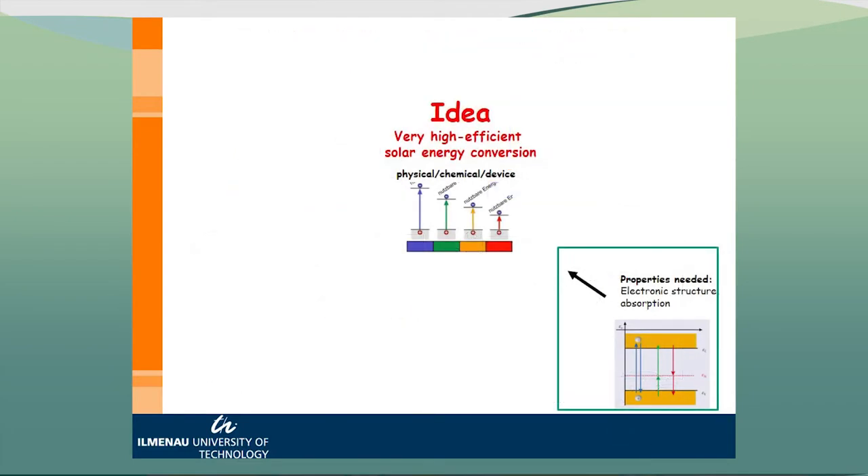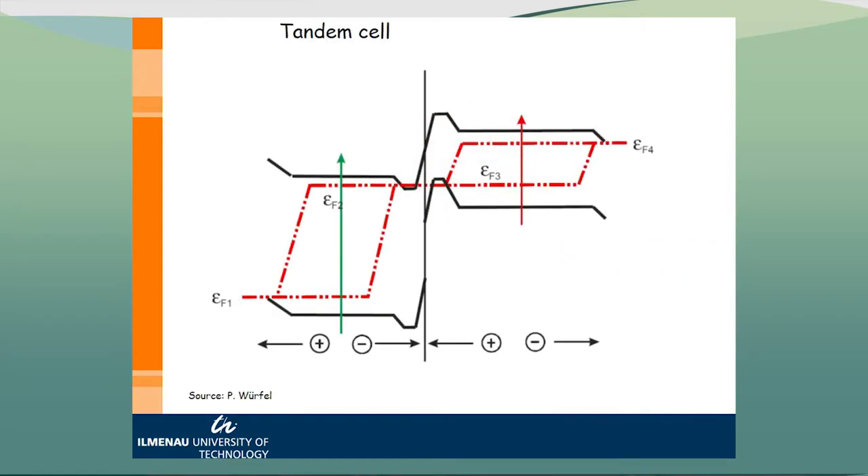The multi-junction idea involves a kind of successive absorption of light from high energy to low energy, reducing both the thermalization losses and the transmission losses. Next is to watch the electronic structure. What we basically need is different band gaps to have absorption of different photons. We have to create different chemical potentials of holes and electrons in both sub-cells. And in addition, we have the tunnel junction — quantum mechanical tunneling of charge carriers through this junction. I will talk about this also.